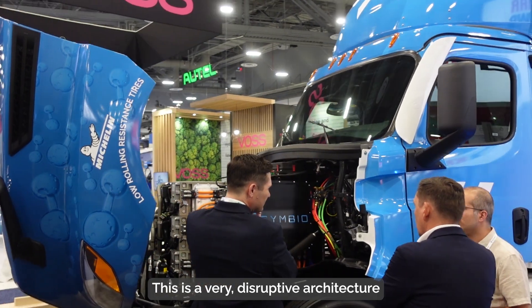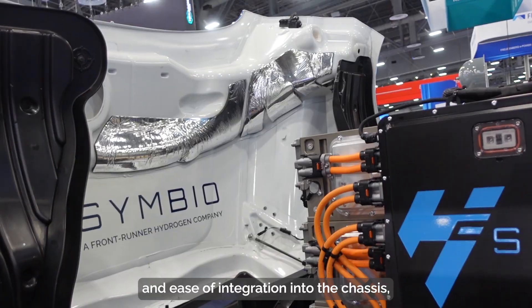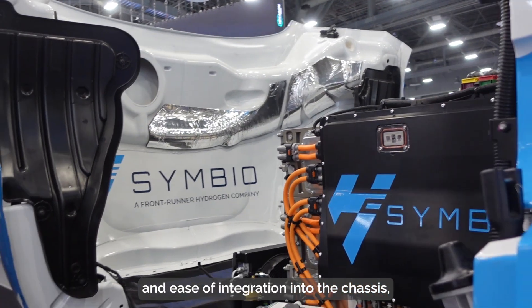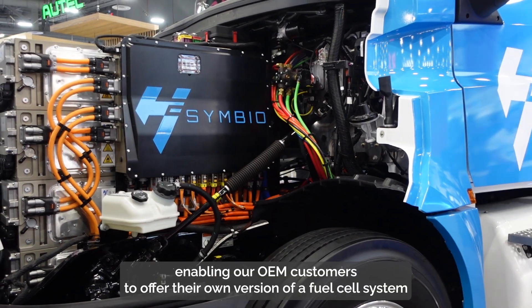This is a very disruptive architecture as we are designing for manufacturability and ease of integration into the chassis, enabling our OEM customers to offer their own version of a fuel cell system powered by Symbio core technology.